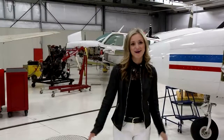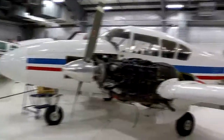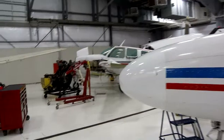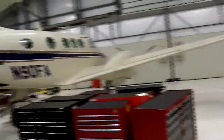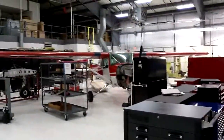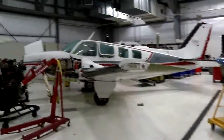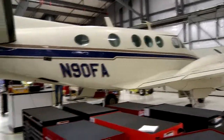Welcome to our airframe and powerplant mechanics hangar. Maybe flying airplanes isn't for you, but this is another way that you can get involved with aviation. We are one of two colleges in the state of Wisconsin that offers this program. We've got four different aircraft in here — none of these planes are airworthy anymore, but we've got a single engine Cessna 150, an Aztec Piper, a Beechcraft Baron, and the bigger plane to the left is a King Air, so students are able to practice any of their different class scenarios right on the plane.